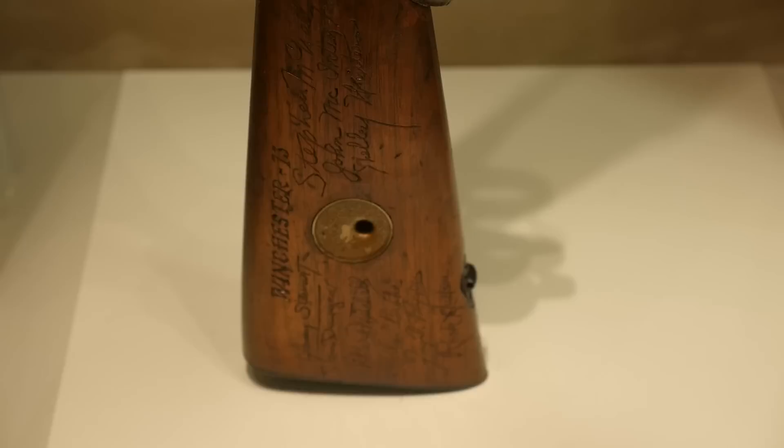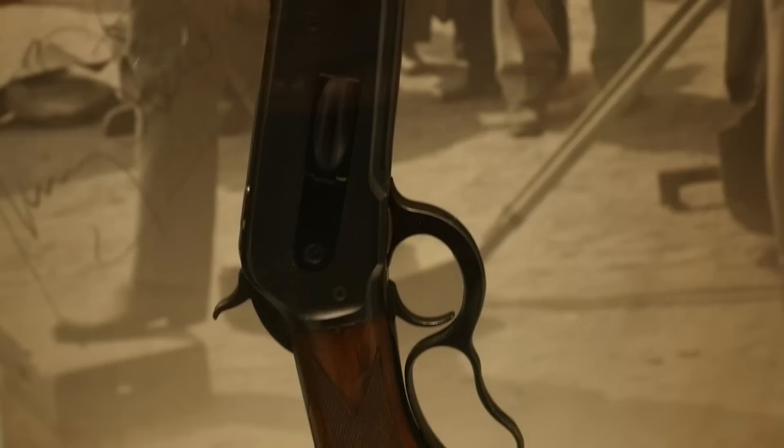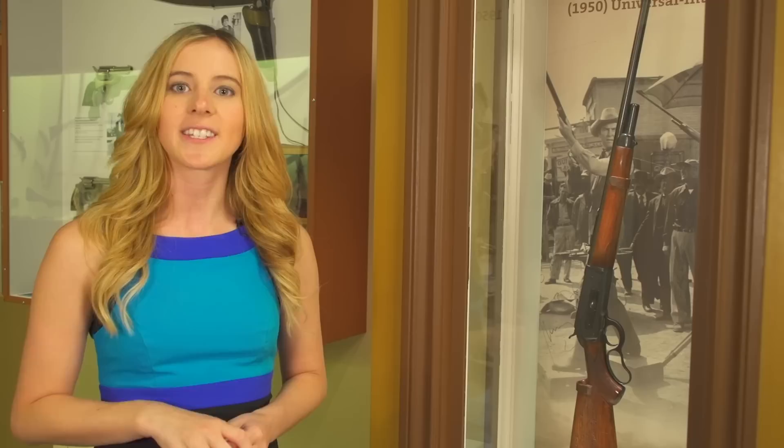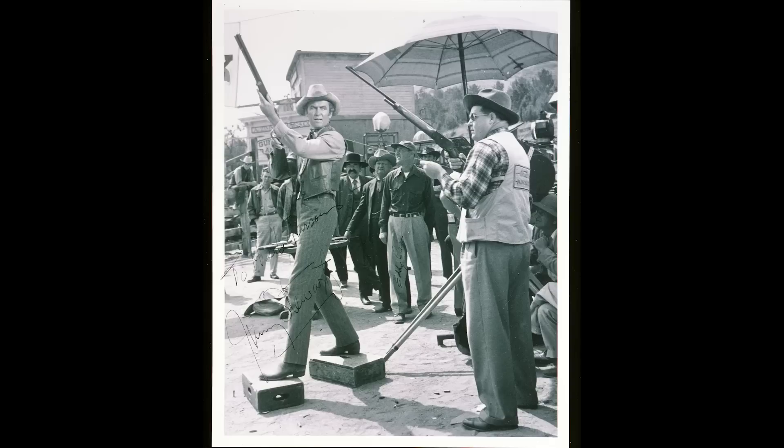This Model 71 is not just any gun. It was actually used on the set of a movie that was one of the best Western films of its time. In 1950, Universal International Pictures came out with Winchester 73. Now, if you're wondering why I have a 71 for a 73 movie, that's because Herb Parsons, the technical advisor for the film, actually conducted all of the shooting on set with a 71.